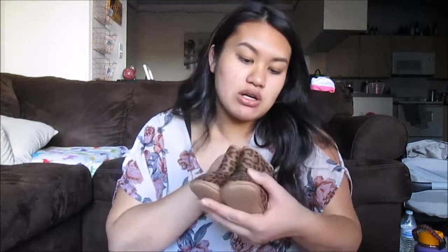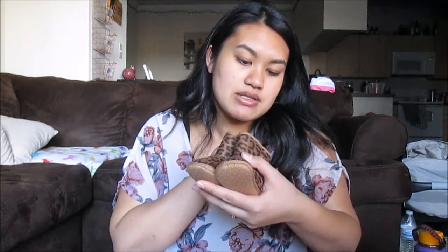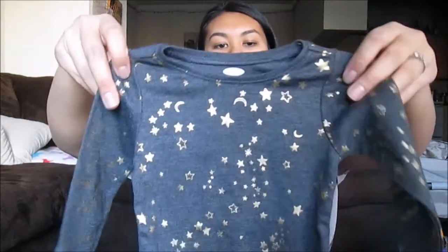Lastly for her booties, we got these — they're cheetah print and they're three to six months, and these were $1.99. It's still a little cold here at night, so I got this for $2.99 — it's a onesie, three to six months.